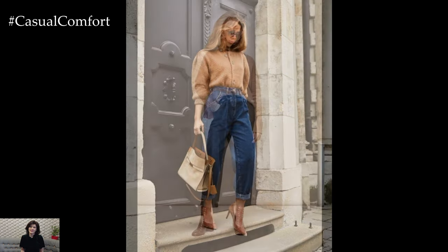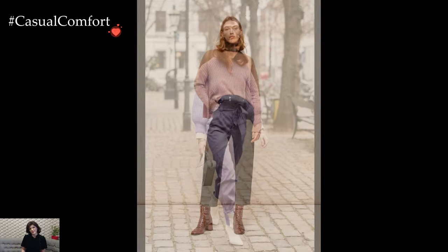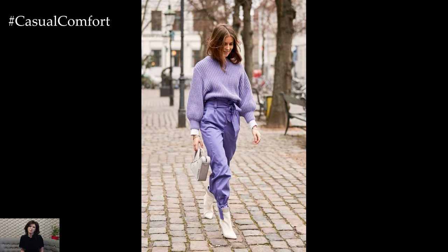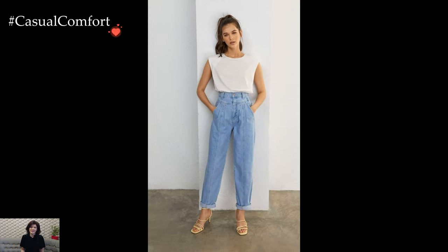Baggy pants, with their relaxed and comfortable silhouette, have transcended their casual roots to become a versatile and stylish wardrobe staple. The fashion landscape has embraced the effortless charm of baggy pants, showcasing their adaptability across various styles, occasions, and aesthetics.